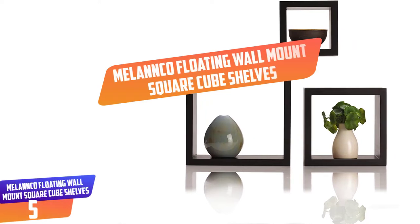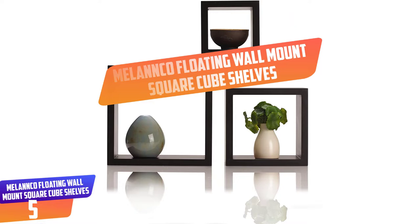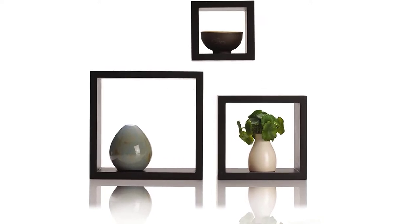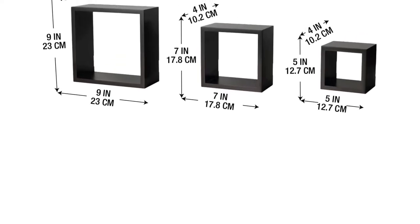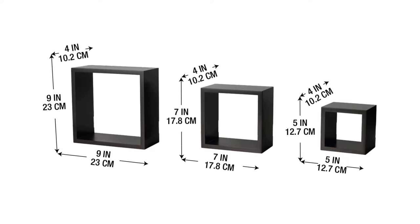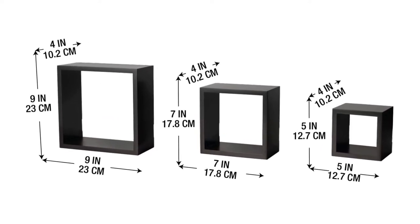Number 5: MELANNCO Floating Wall Mount Square Cube Shelves. On top of our list is this square cube shelf from MELANNCO. This set includes three different sized square shelves — one small shelf, one medium shelf, and one large shelf. These shelves are constructed from lightweight MDF wood, which is water-resistant and sturdy. They have a beautiful black finish that matches well with any home decor.